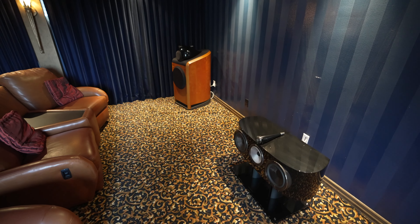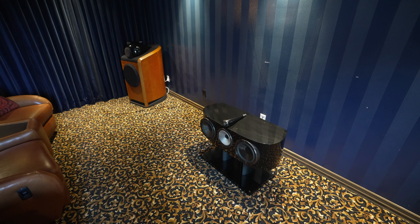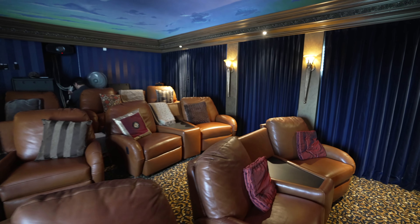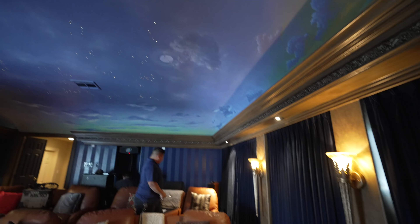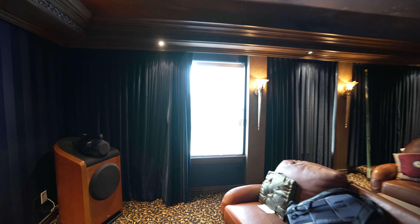He wanted to upgrade his center channel — we're going to be raising this up just a little bit more so that it clears his three rows of seats. These are all custom made, handmade seating and they're super comfy. This room is super dark whenever it's done or whenever it's actually enclosed. We have the window open right now just so I can film this for you guys.